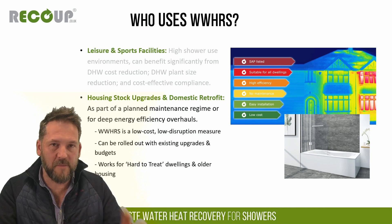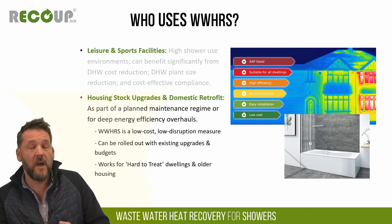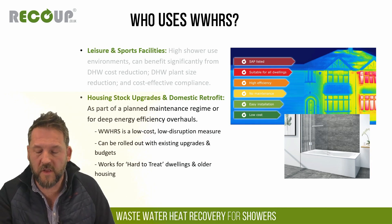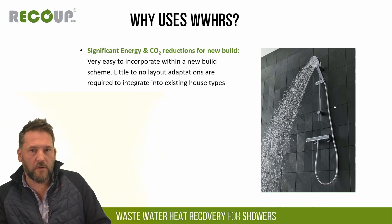Looking forwards, domestic retrofit is something we see as a bigger growth area, driven by funded measures. Eco4 is expected to have hot water allowable with a legislation change coming towards the end of this year or early next year. There's also MEES for non-domestic — currently all non-domestic properties need to be at least EPC E by April of this year, with EPC C the target by 2027, and around 30% of non-residential buildings in the UK haven't hit that target yet.